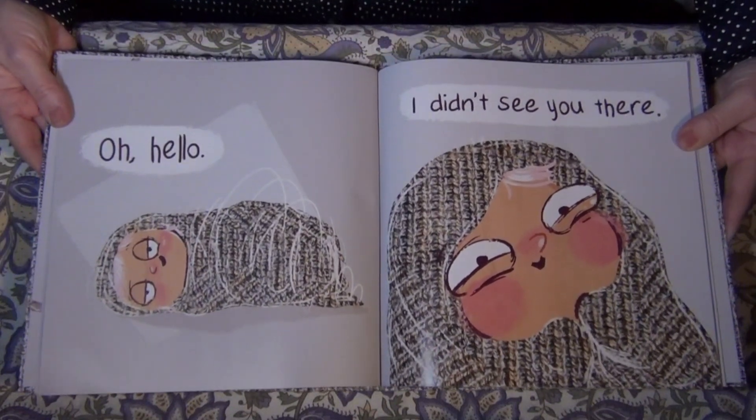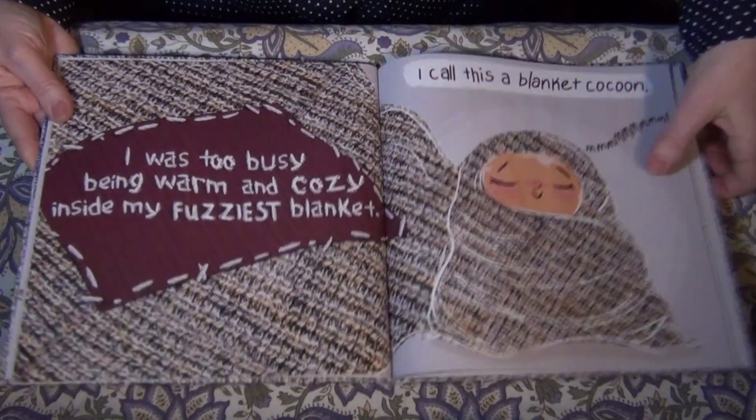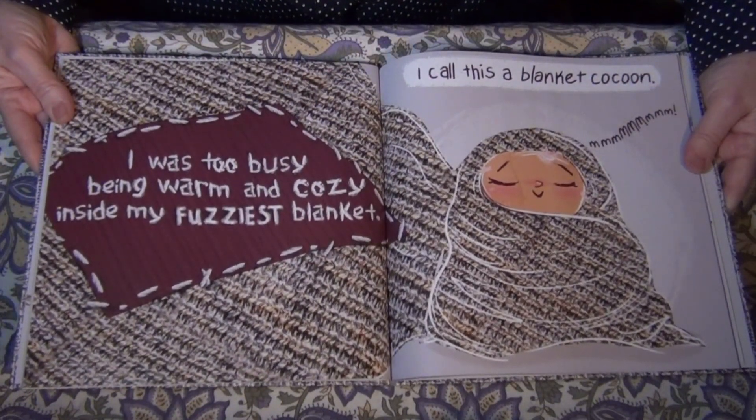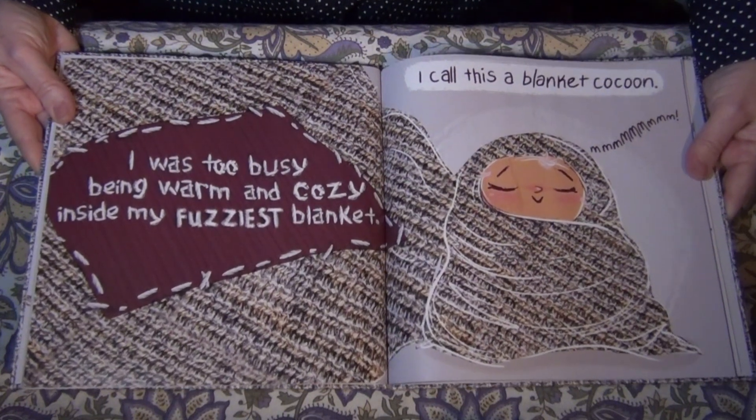Oh hello, I didn't see you there. I was too busy being warm and cozy inside my fuzziest blanket. I call it a blanket cocoon.